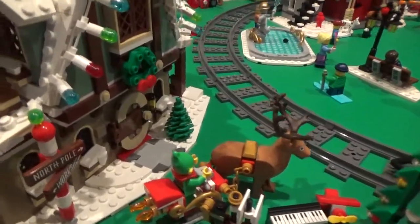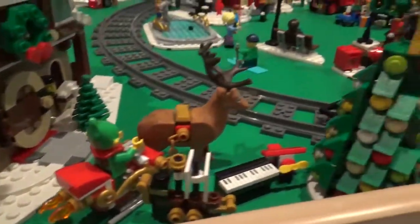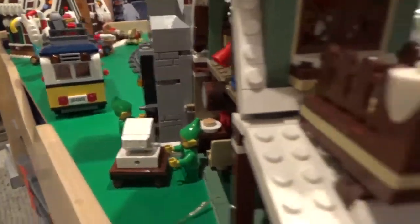Starting in the front corner here, you can see we have the Elf Clubhouse and there's an elf riding the sleigh out in front, along with the Christmas tree with some toys around it, and on the inside there are some elves just enjoying their time in the clubhouse.